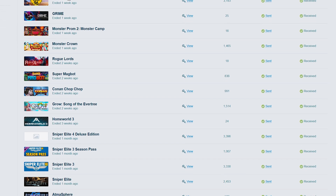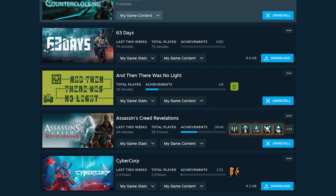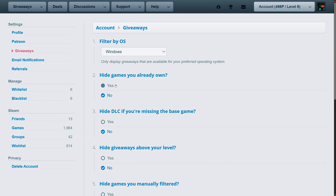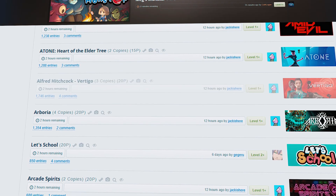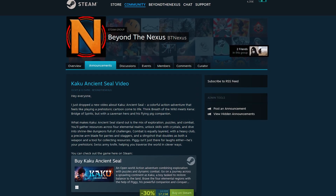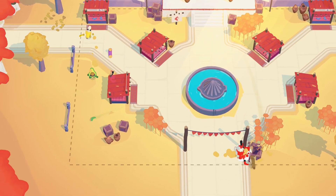One last important reminder: when you win a giveaway, always make sure to mark the game as received after the creator sends you the key or gift link. SteamGifts is a simple but powerful way to grow your Steam library without breaking the bank, and with a few smart settings, you'll maximize your chances of winning the games you care about most. If this tutorial helped, feel free to drop a like or leave a comment letting me know what your first win was. Don't forget to join my Steam group for those exclusive weekly giveaways, and check out my playlist of Steam tutorials. Thanks for watching, and good luck with your entries!